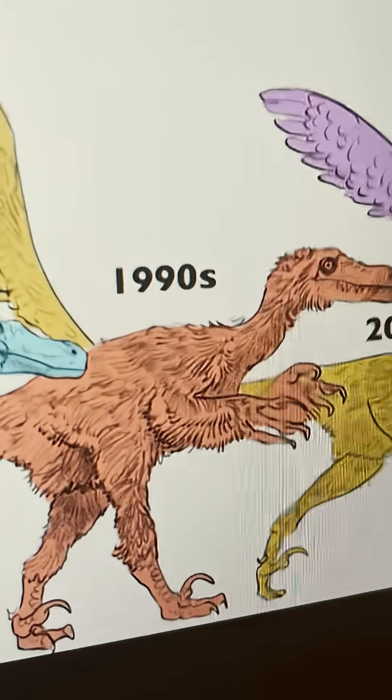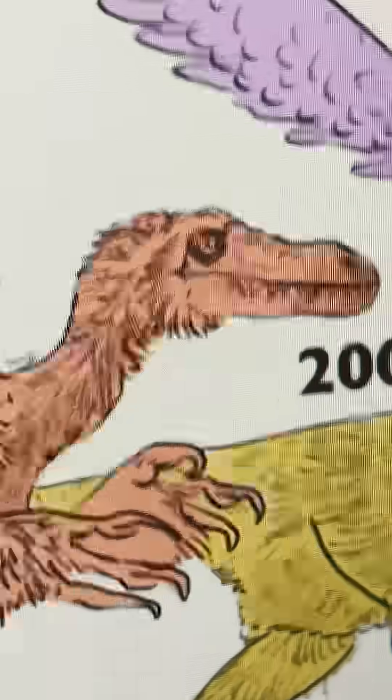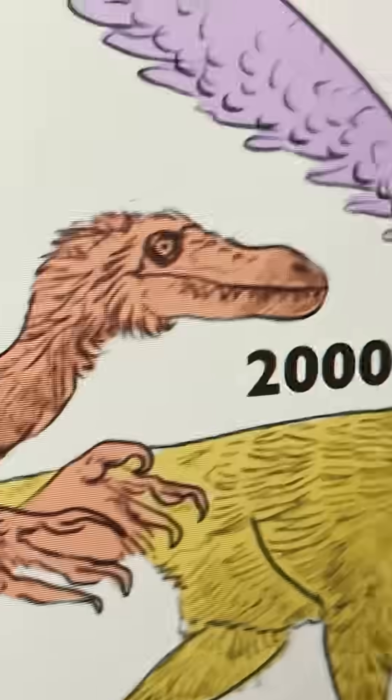Then we move on to the 1990s. We have even more feather covering, and as you can see here, it's slowly starting to turn from more of a lizard to more of a turkey.